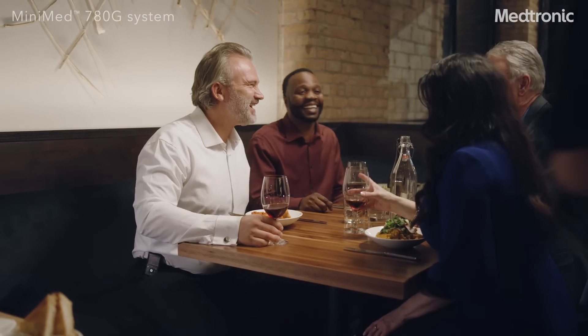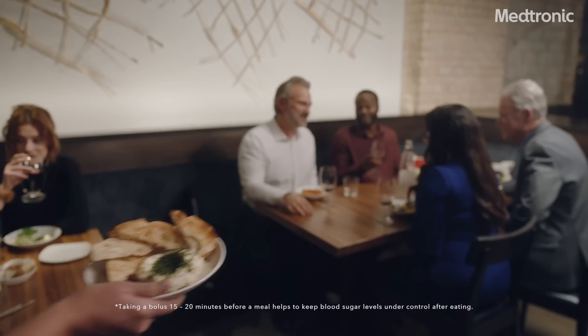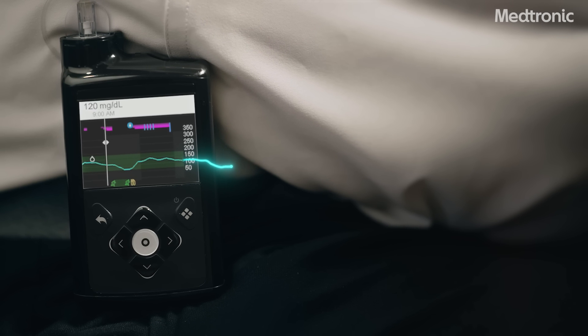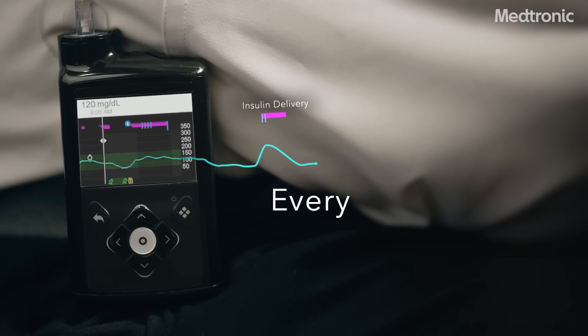Or you can let the MiniMed 780G system do most of the work for you. The MiniMed 780G is the only system with meal detection technology that automatically adjusts and corrects sugar levels every 5 minutes, giving you more insulin when you're trending high, less insulin when you're trending low, every 5 minutes.